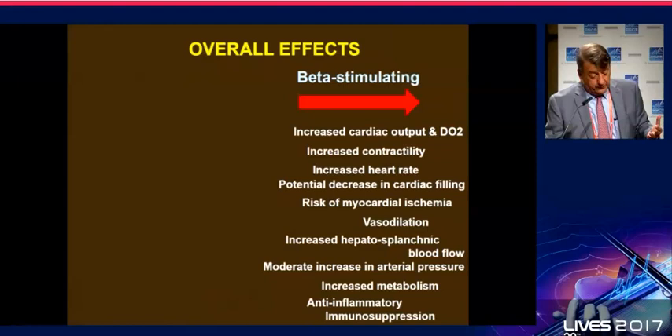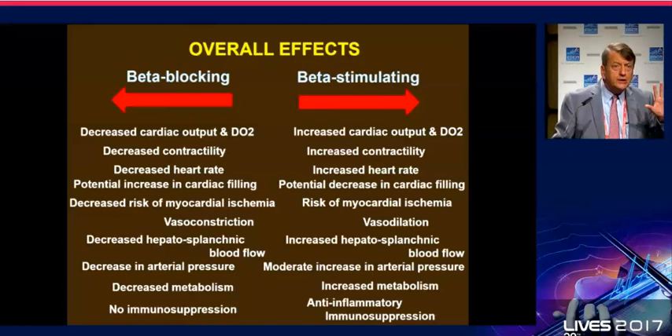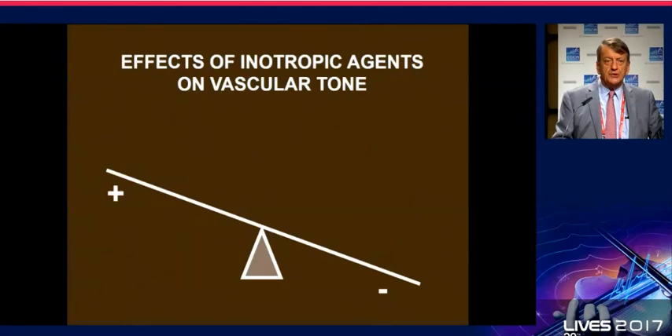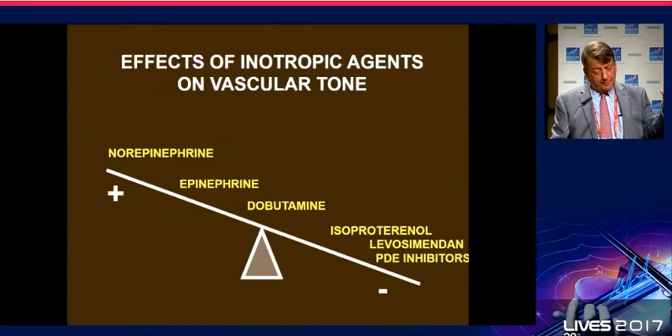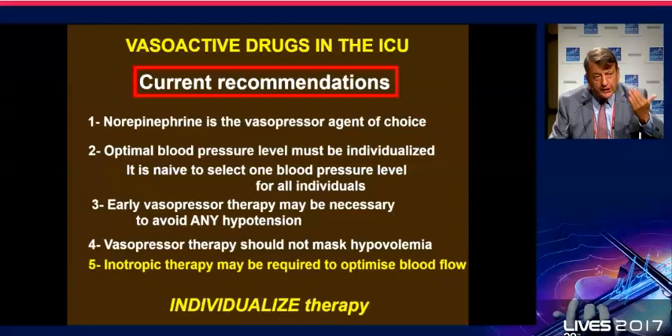To conclude: the many effects of beta-stimulating agents include increased force of contraction, vasodilation, increased hepatosplanchnic blood flow, moderate increase in arterial pressure, increased metabolism, anti-inflammatory effects, and potentially some immunosuppression. We should not use them when not necessary — no routine use, exactly as there is no routine use for beta-blocking agents. Dobutamine would be the choice to increase flow. You can place inotropic agents on a scale and see that dobutamine has inotropic effect but does not really influence vascular tone, making it helpful when necessary to increase flow after patients have received enough fluid.